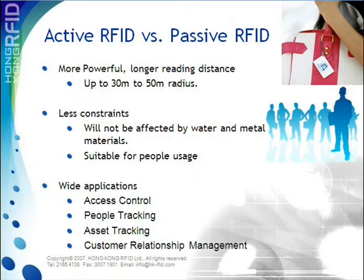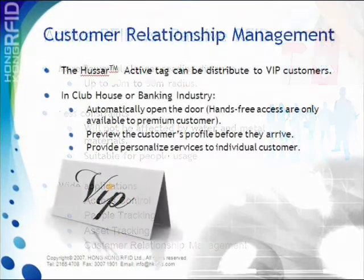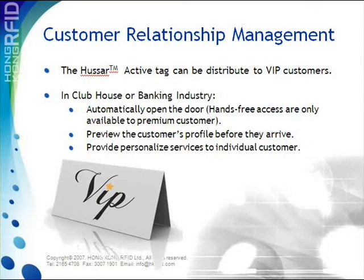Common applications are access control, customer relationship management, asset tracking, and people tracking. In applying the Huzzer tag in customer relationship management, customers are given a tag as their membership card. This card provides the customer convenient access as well as premium services, while notifying staff of the customer's arrival, purchase history, and preference profile, helping them provide better service.